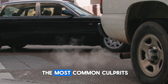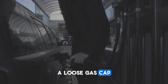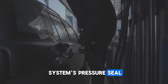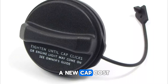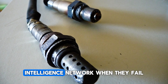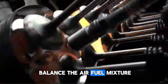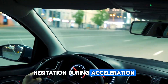Let's explore the most common culprits, starting with ones you can check yourself. A loose gas cap disrupts the EVAP system by breaking the fuel system's pressure seal. Listen for that clicking sound when tightening — that confirms proper sealing. A new cap costs under $20 and takes seconds to replace. Oxygen sensors are your emission system's intelligence network. When they fail, your engine can't properly balance the air-fuel mixture, leading to decreased fuel economy, often 20 to 40 percent, and rough idling or hesitation during acceleration.